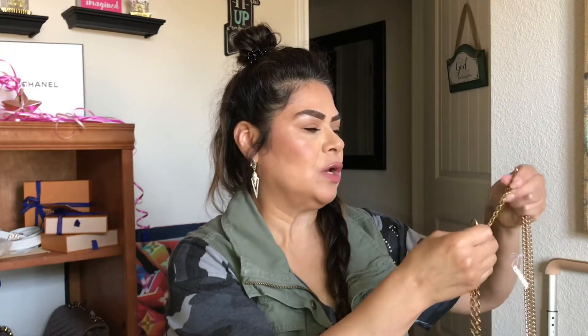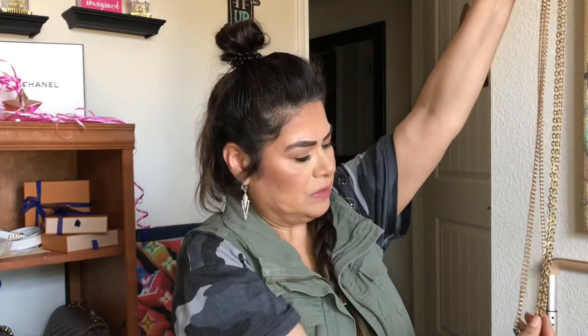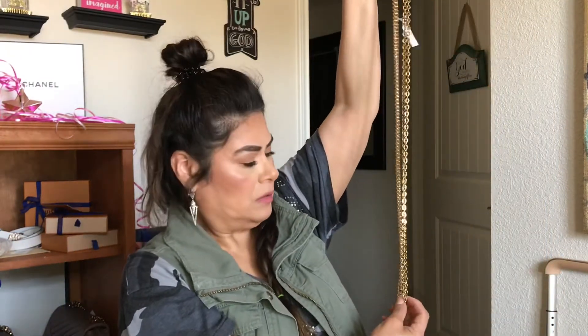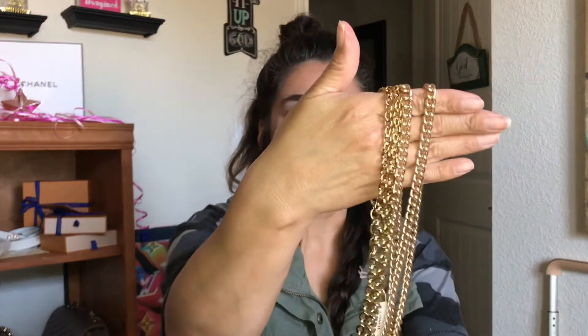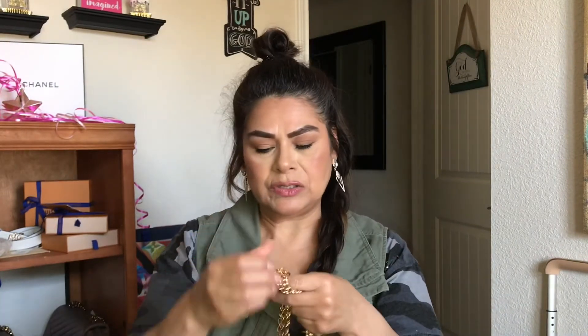This is my Louis Vuitton chain, and in comparison to the length they are about the same size. You can kind of see the difference in the chain style there, but I really thought this would be cute to get just to have as an option to carry my bags. That's the first item that I got from Coach.